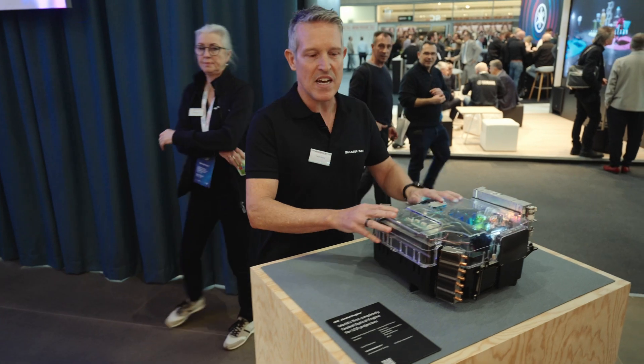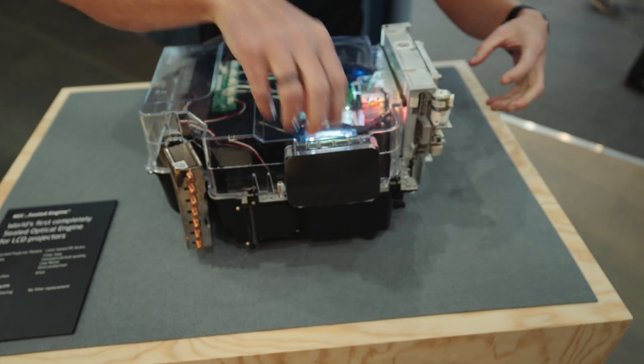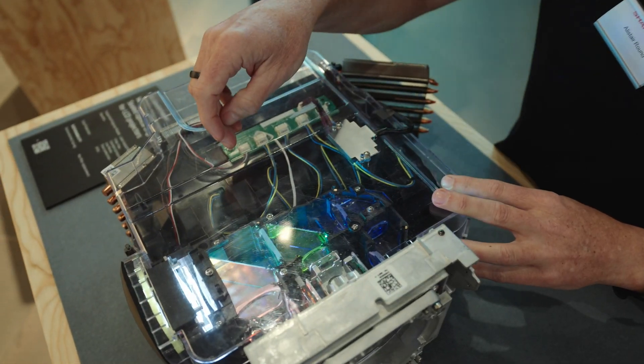What we have here is our patented sealed engine. Here is the light source, here is the lens, and as you can see, there are five radial fans inside the sealed engine.